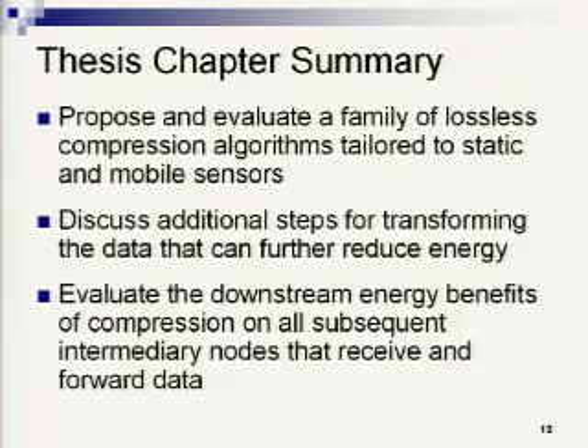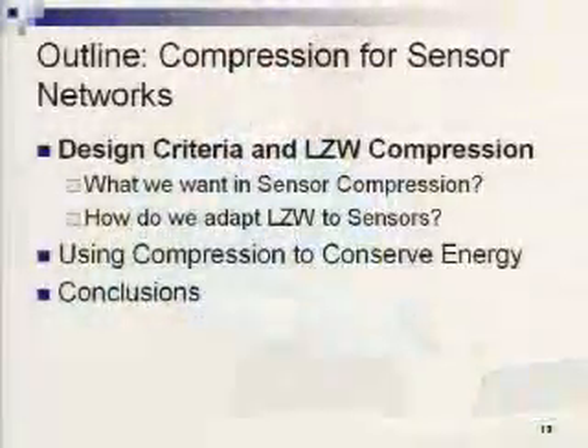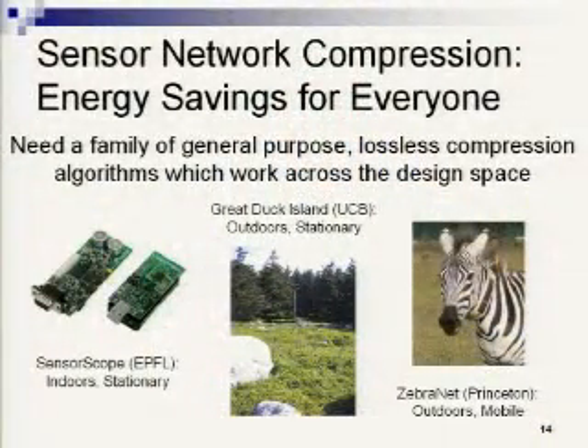The goal of this chapter was to propose and evaluate a family of lossless compression algorithms tailored to sensors, looking at additional steps of changing the compression algorithm and transforming the data to further reduce energy, and evaluating the downstream energy benefits on all subsequent nodes receiving and relaying this data. Sensor compression can help everyone — sparse mobile networks and general stationary networks. We want a family of general-purpose lossless compression algorithms that work across the design space, something we can snap onto the application and start saving energy, working on all types of data from very consistent indoor stationary data to highly variable mobile data like ZebraNet.